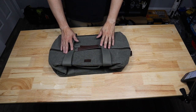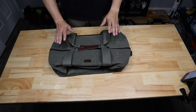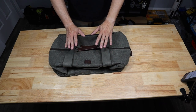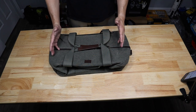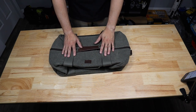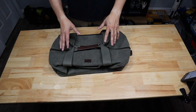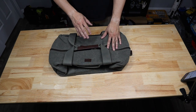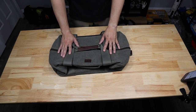Taking a look at another bag from Think Tank — this is their Retrospective 50 Duffel. In contrast to the one I showed previously, this is more of a weekender duffel. This is perfect for any dad that is always going on impromptu trips — maybe you just want to throw some stuff inside for a weekend getaway, two to three days.